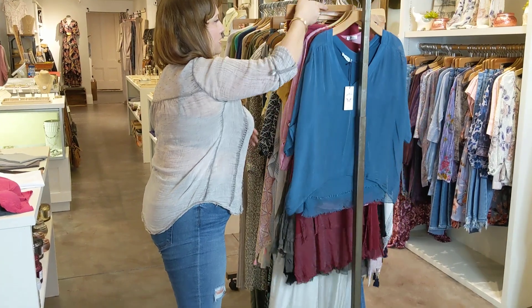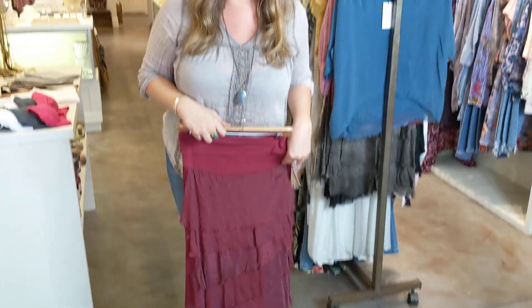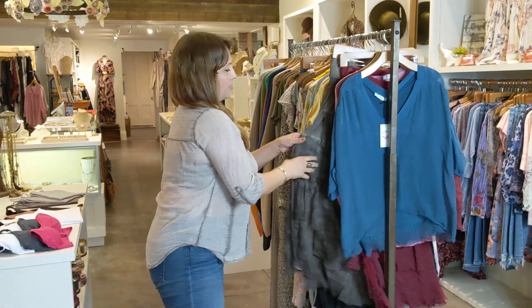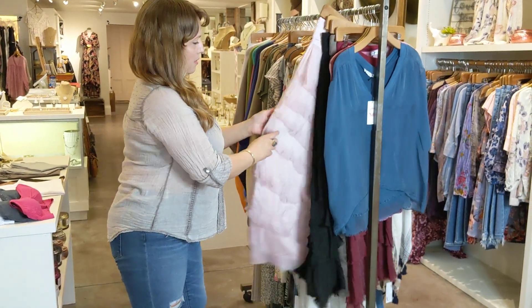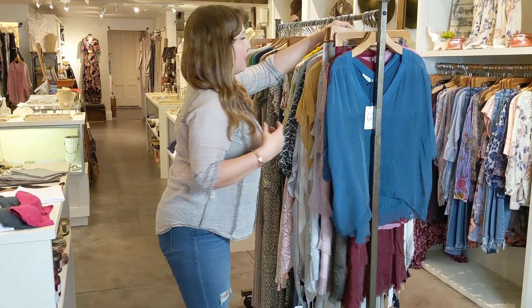This has been a really good seller for us, too. I love these — the Gigi Moda ruffled skirt. We got it in an array of colors: lots of really nice jewel tones, black, blush pink, and silver. A ton of colors — you'll have to come in and see, so many.